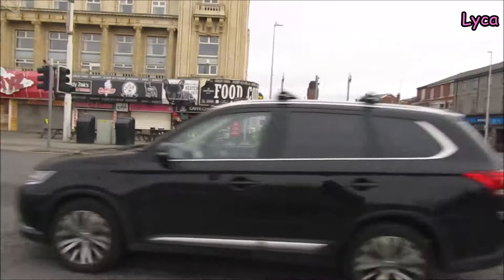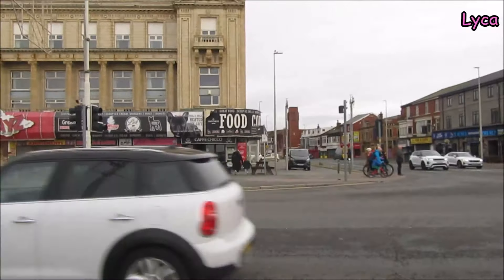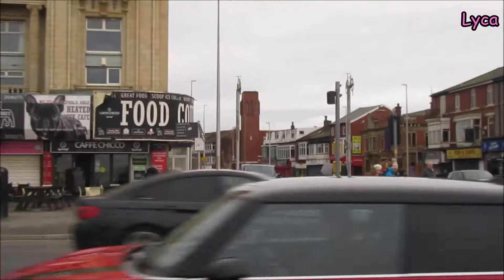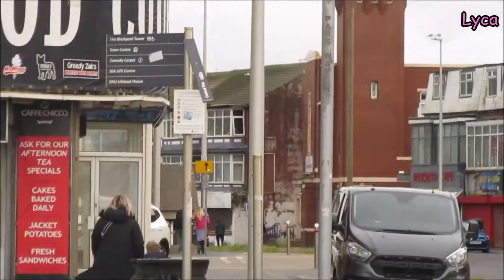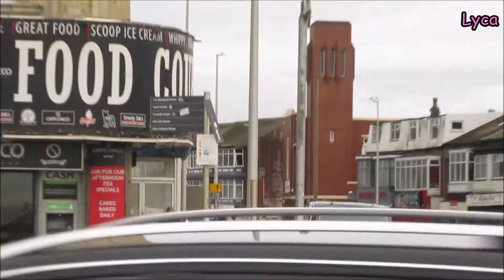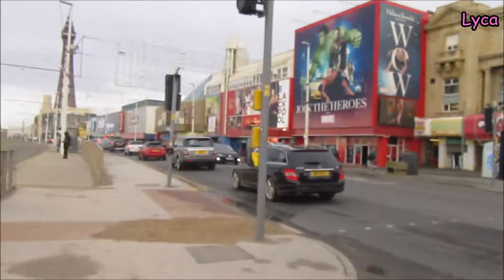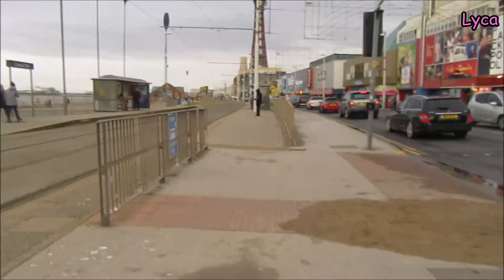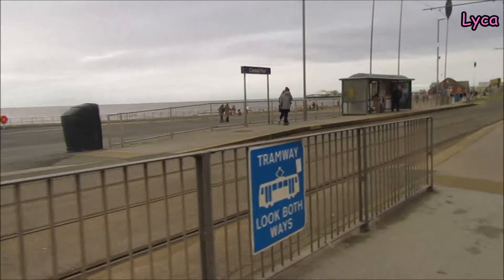When I was a kid, just on that corner, just round the corner down Chapel Street, there was a TARDIS — and there was a Doctor Who exhibition. It was open for quite a few years from what I remember.